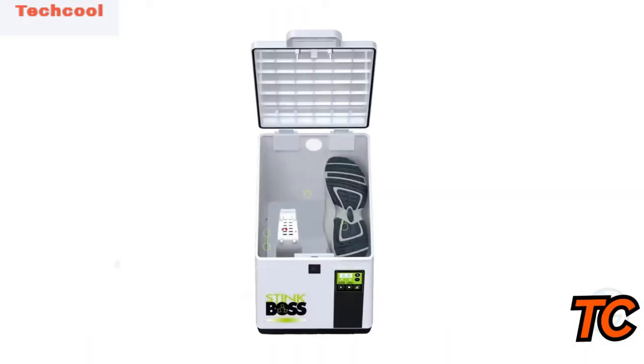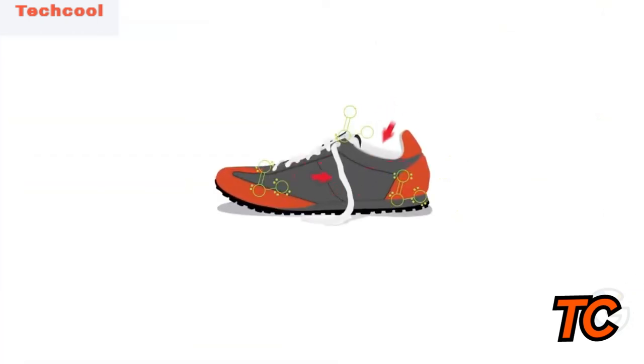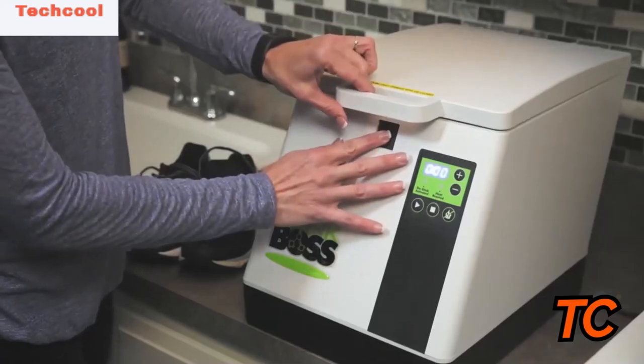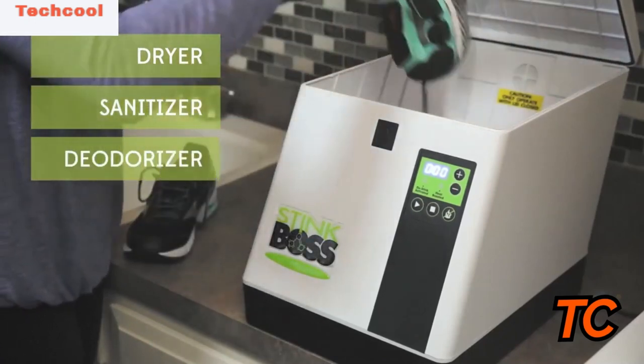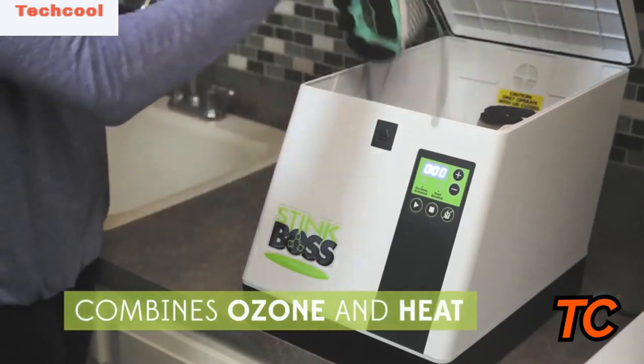StinkBoss shoe deodorizers are easy to use, sustainable and highly effective. StinkBoss products eliminate one of life's unpleasant problems with all natural solutions. The StinkBoss line deodorizes, shields and protects garments from awful odors through ozone technology, sprays and powder deodorizers.